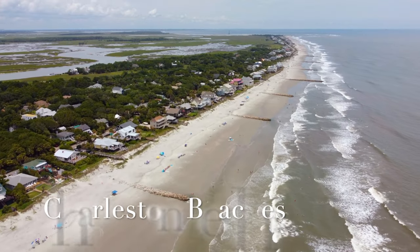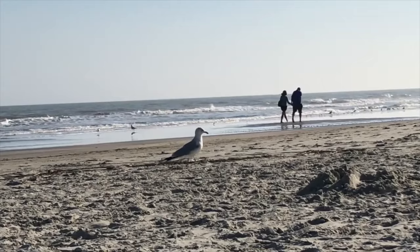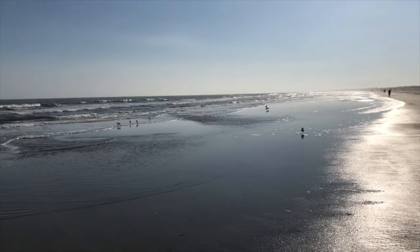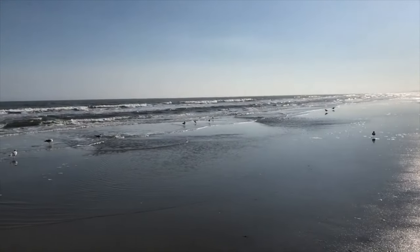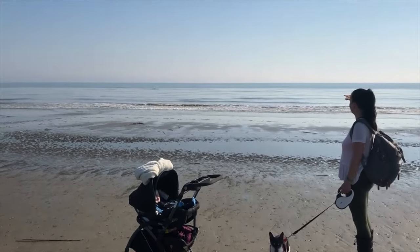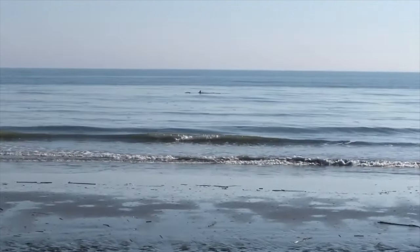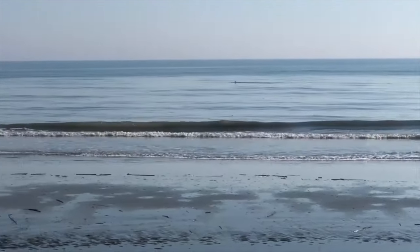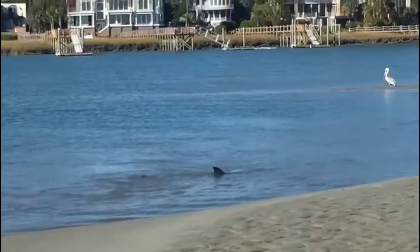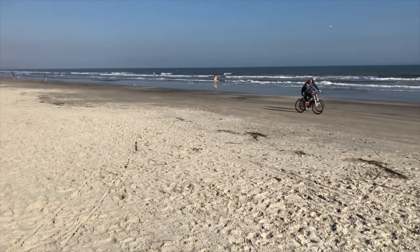There are no beaches on the Charleston Peninsula, but Charleston is surrounded by barrier islands and there are some of the nicest beaches in the nation nearby. To the south, you can visit Folly Beach, Kiawah, or Edisto Beach. And to the north, you can go to Sullivan's Island or Isle of Palms. If you're looking for a place to go surfing, camping, fishing, a place to watch for dolphins, a place to look for shark teeth, or a place to bring the family, there's a beach near Charleston for you.